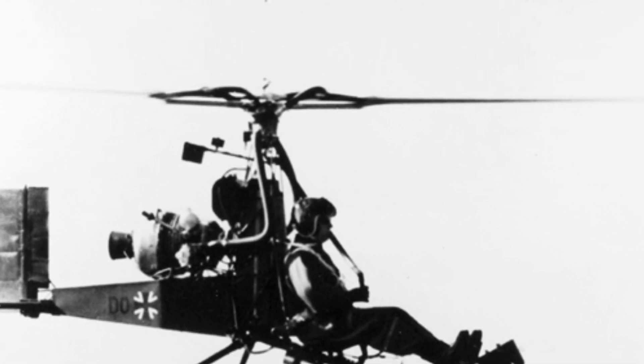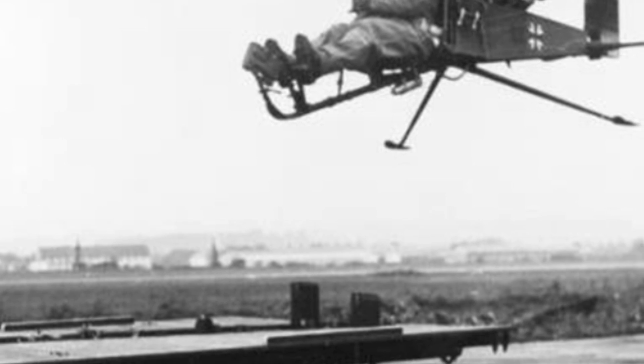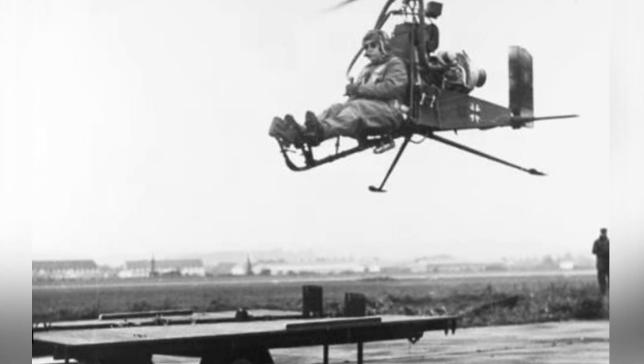The aircraft has only one pilot, who sits in the exposed cockpit at the front, with his feet on the front landing gear. A rudimentary instrument panel is supported at the front end of the front landing gear, allowing the pilot to access basic flight data.